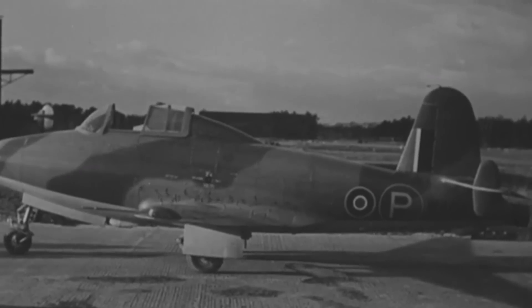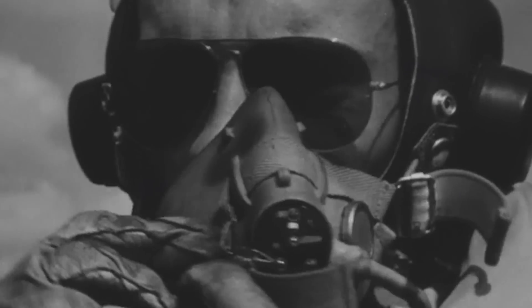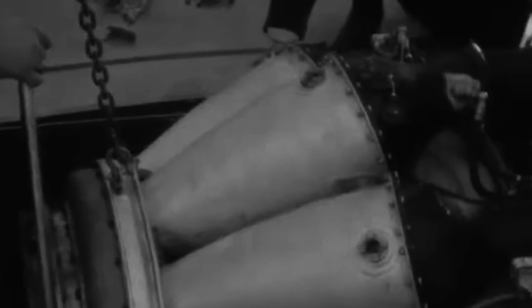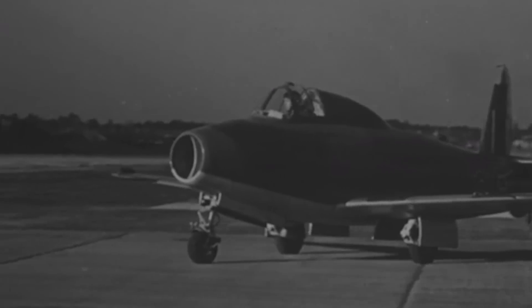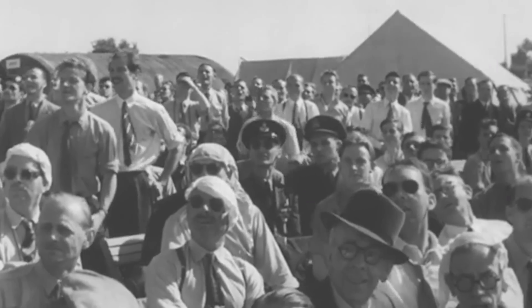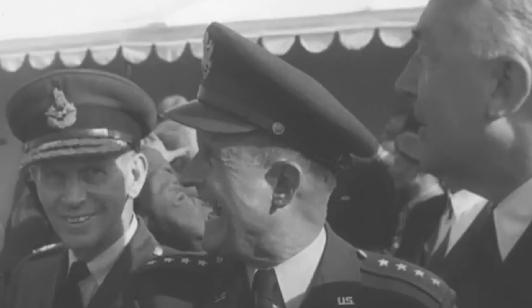As the first prototype underwent rigorous testing, the second model was already underway. The second prototype E2839, equipped with the more advanced Power Jet's W-2 engine, joined the test program on March 1, 1943. This improved aircraft was entrusted to Gloucester test pilots John Grierson and John Crosby Warren. The testing phase quickly revealed challenges, as the jet engine exposed issues with oil and lubricants, prompting the team to make necessary adjustments. Despite these setbacks, the prototype was ready for a critical demonstration in April 1943, when it performed for an audience that included the Prime Minister and key members of the air staff. The demonstration was a success, showcasing the jet's potential to those responsible for Britain's aviation future.